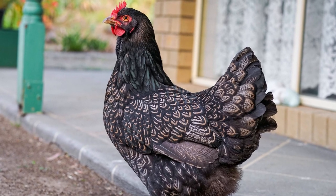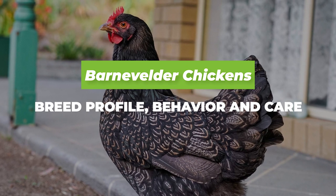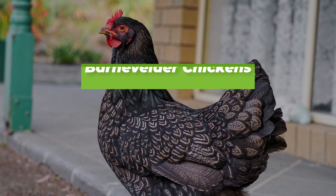Hi there, welcome to Agronomag. In today's video we are going to be looking at Barnevelder chickens, their breed profile, behaviour and care.